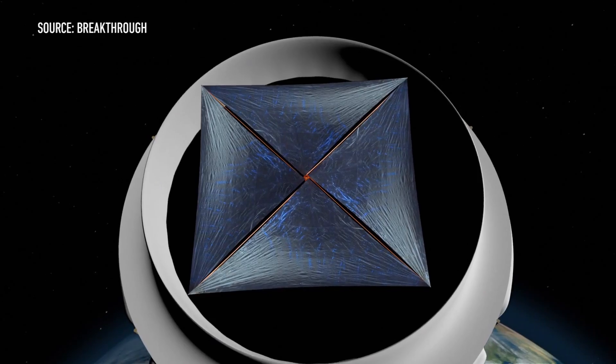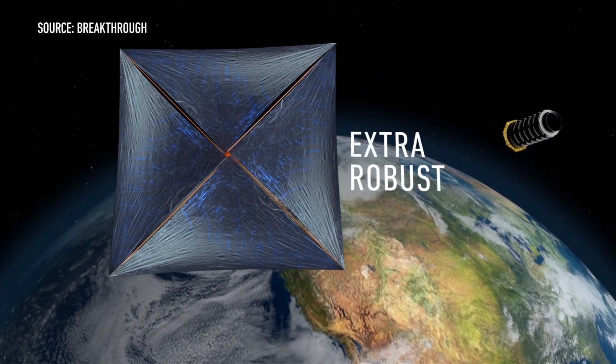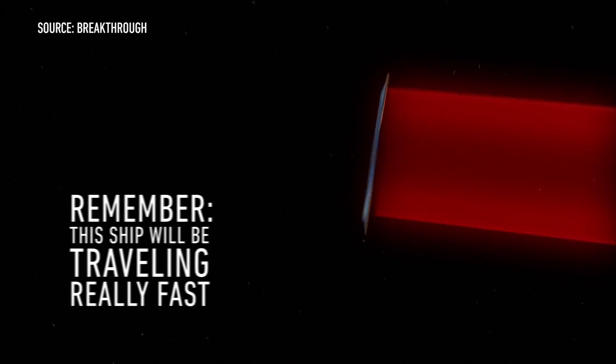Starshot sounds really cool, but there's still a lot of work to be done before this idea can become a reality. The array of lasers needed for propulsion has never been built before, and scientists still need to figure out how to miniaturize all the instruments onboard the spacecraft, including a communications system that can span four light-years of space. The sail also poses an engineering challenge — it needs to be made extra robust so that it can withstand the intense accelerations through space, and it must be as reflective as possible. If it absorbs too much laser light, the sail could melt.